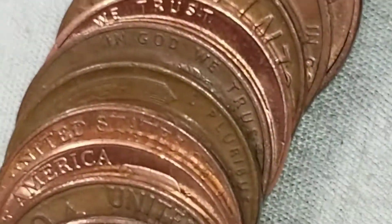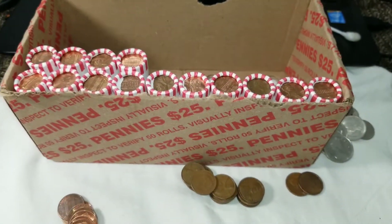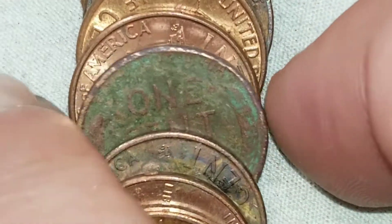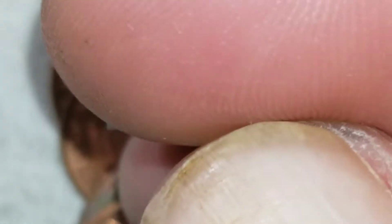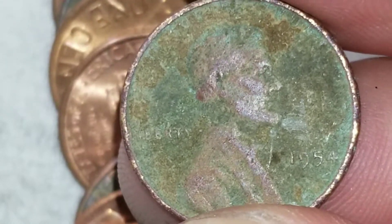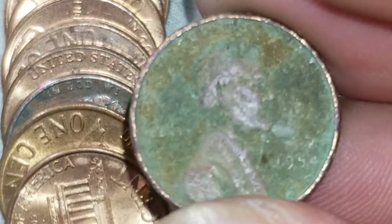Roll 30 and we got another set of wheats — number 16, a 1940D. Roll 36, and by the looks of it it's pretty beat up — definitely sat in the ground for a while. But it is wheat cent number 17, and it looks to be a 1954. It's got some crust on it.